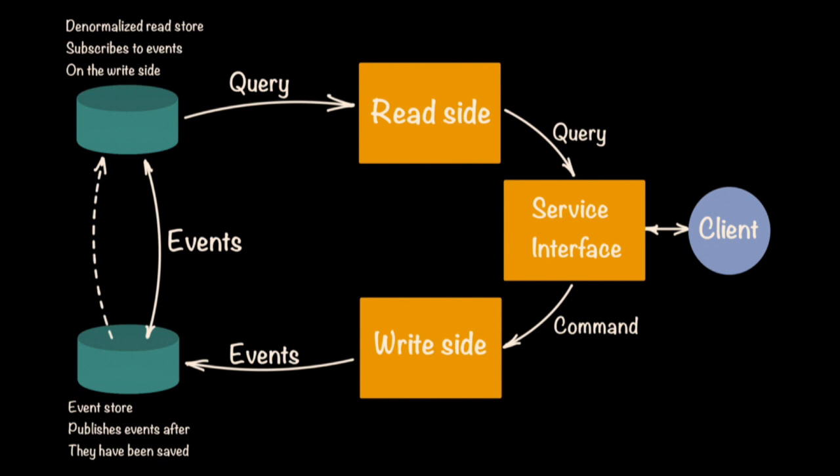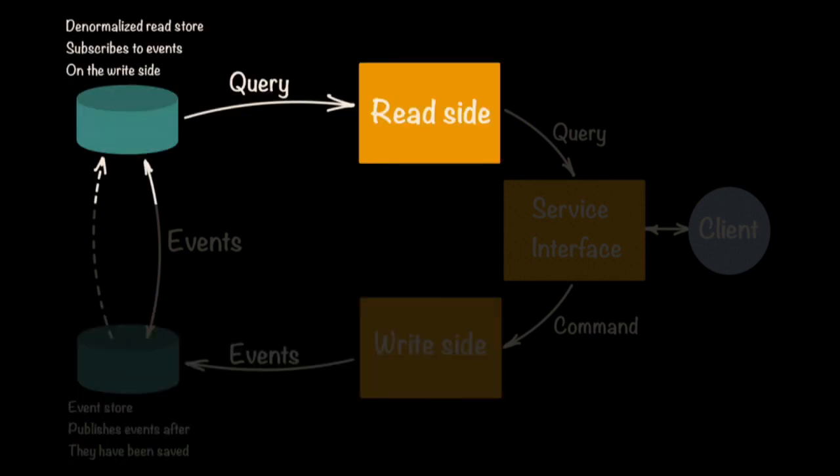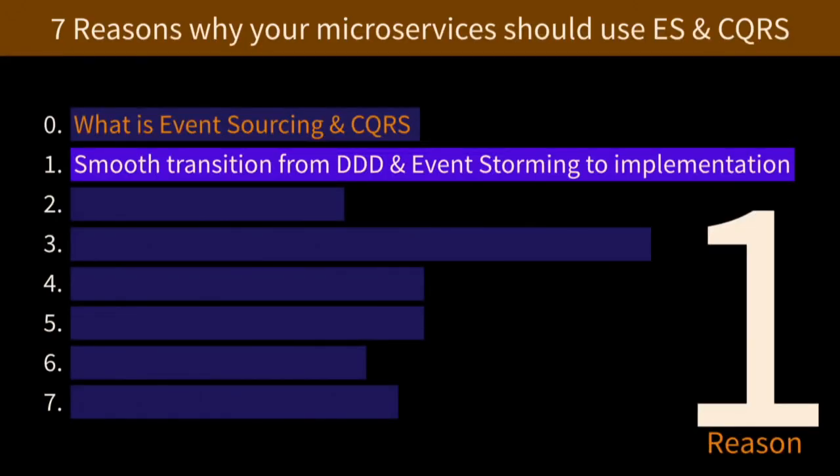On the other hand, the read side is where you do your queries, optimized for querying only. This is the real segregation — the command query responsibility segregation. You're segregating: commands are handled on one side in one form of persistence, and queries are handled on the other side. It's a really interesting pattern for doing persistence. So the events go into the write side and the queries are pulled against the read side. That's CQRS and event sourcing really fast.